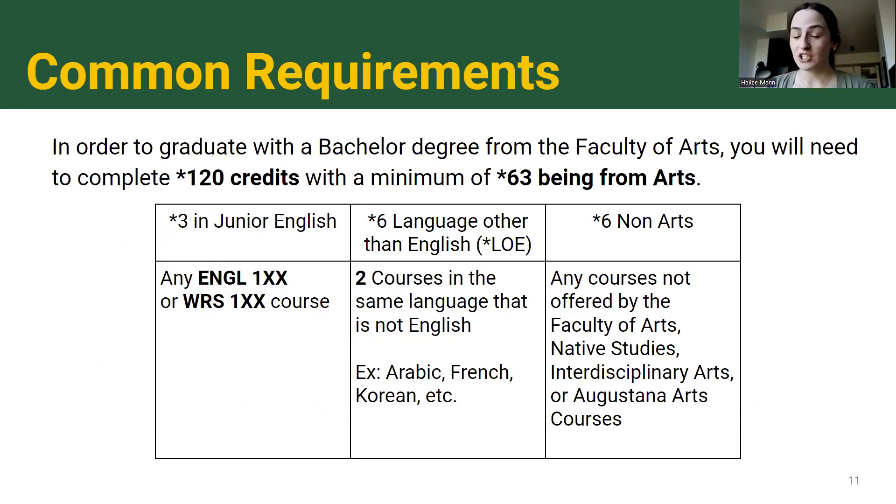All undergraduate degrees at the U of A are worth 120 credits — unless you're in a combined degree. With each course worth three credits, it takes a while to get through all the requirements. For a Bachelor of Arts, 63 of those credits need to be from the Faculty of Arts. As a first-year student taking 100-level classes, you won't be worrying about meeting minimums or maximums yet, but it's good to keep in the back of your mind as you plan your degree.